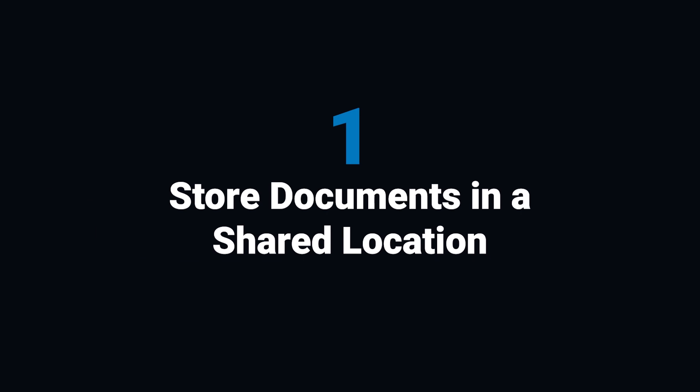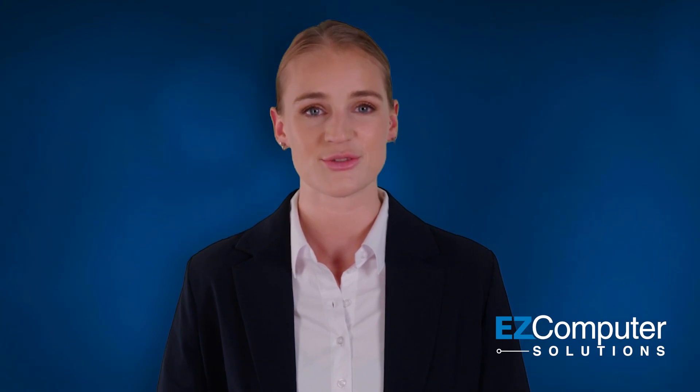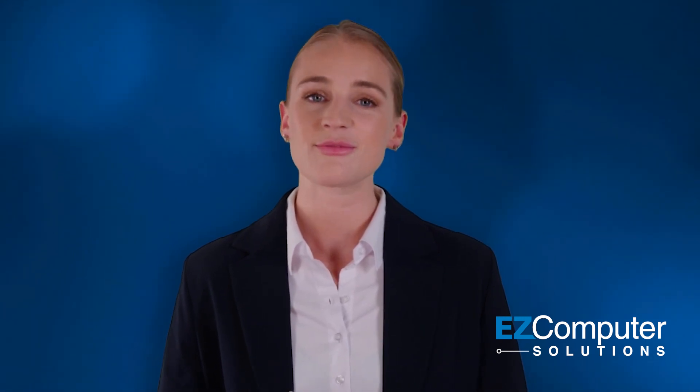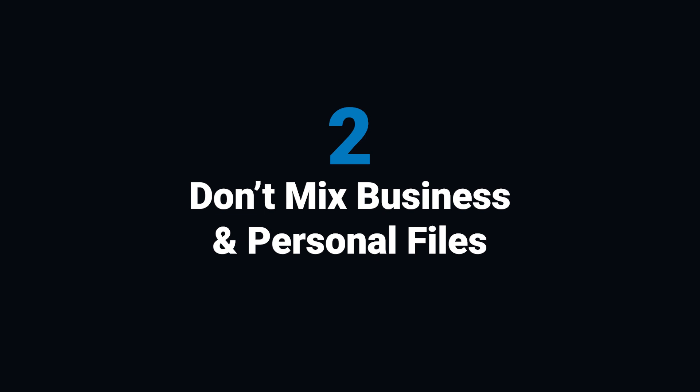1. Store documents in a shared location, not on your personal computer. Save everything to a shared location like a server or cloud storage, not just My Documents. This ensures everyone can access them, and IT can back them up. 2. Don't mix business and personal files. Keep business folders for business and personal files separate. This keeps things professional and protects your business from unnecessary risks.